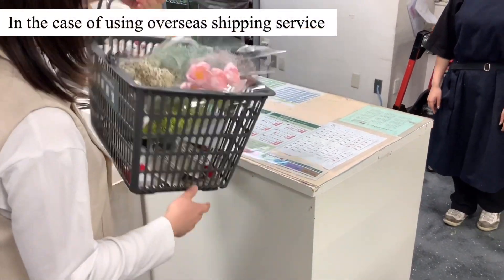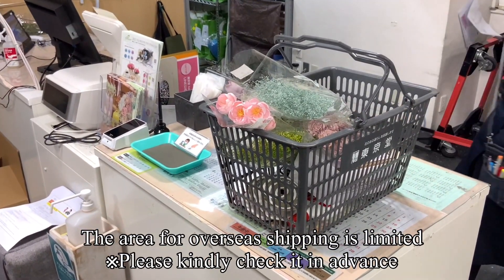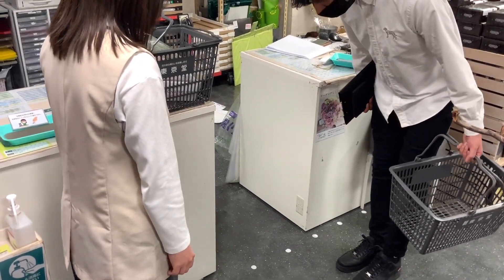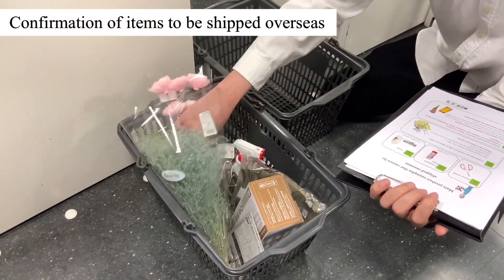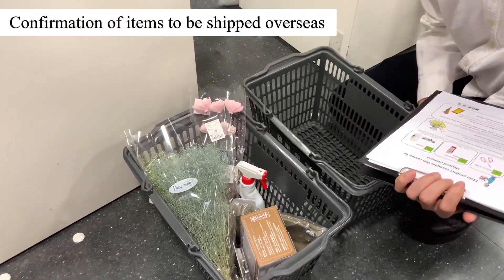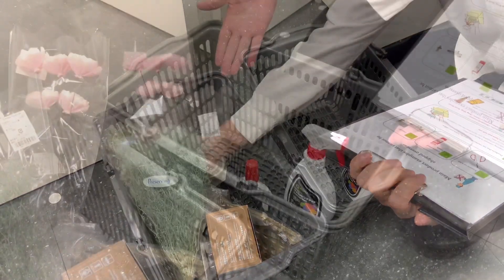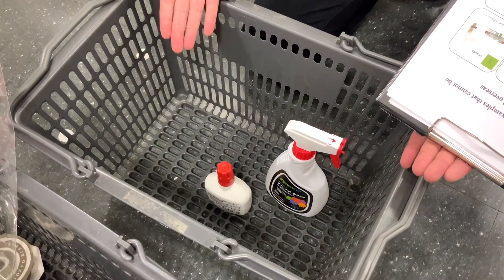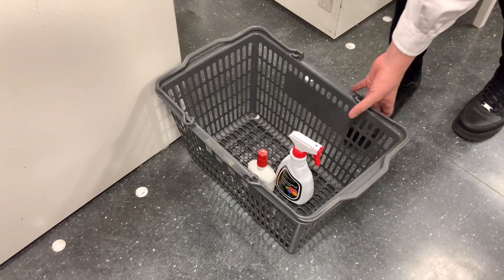Hi, I want to use the overseas shipping service, so could you help with the procedures? I'm sorry, we can't ship these items for overseas shipping. Oh, okay, so could you cancel them for me? Okay, no problem.